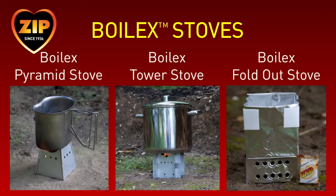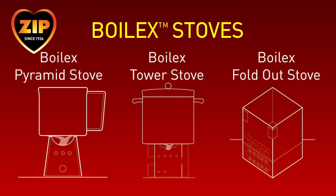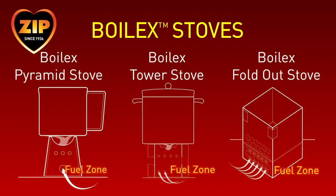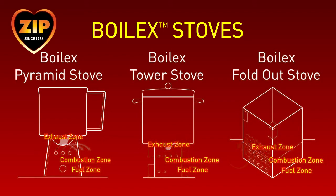Boilex have designed three revolutionary lightweight cooking stoves to optimize the performance of Zip's fuel: the pyramid stove, the tower stove, and the fold-out stove. They all work by drawing in air through the bottom vents near the fuel zone. The fuel burns in the combustion zone and exhaust gases are released through the exhaust zone. Their designs also focus the heat on the receptacle for a more efficient heat transfer, resulting in a clean, translucent blue flame.